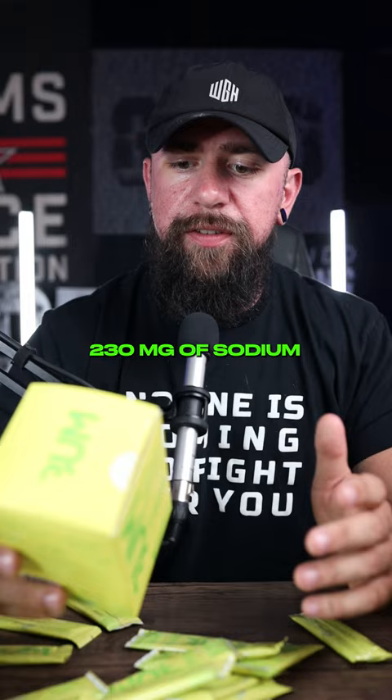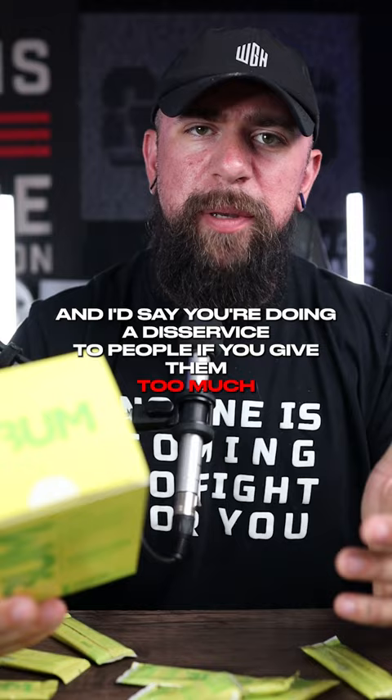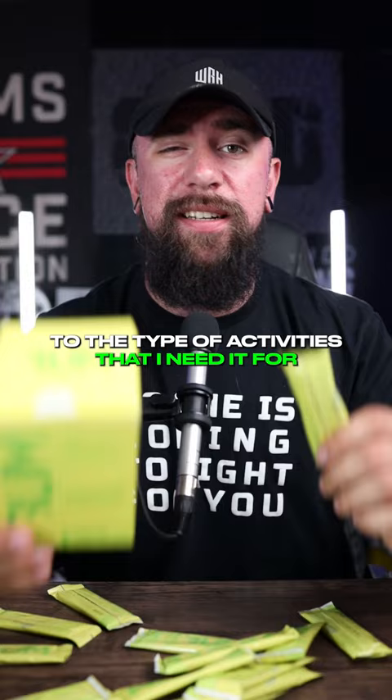Now, is this the biggest amount of these electrolytes ever? No. That's not really the point of these products, and I'd say you're doing a disservice to people if you give them too much — because I can drink multiple of these a day and meter it to the type of activities I need it for.